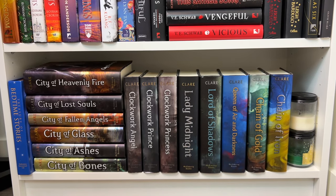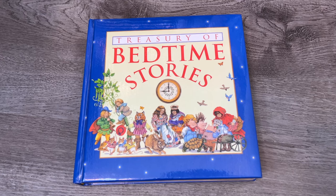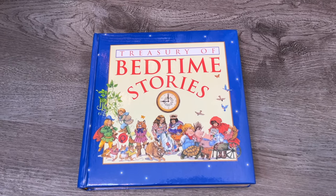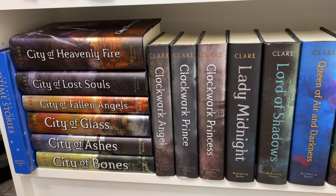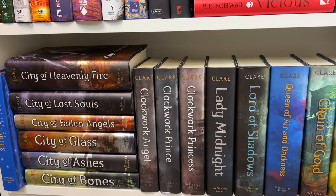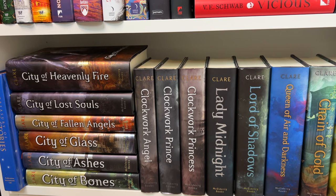My last shelf is basically a Shadowhunter shelf plus a collection of fairy tales. This fairy tale book was actually mine when I was a little kid and it has basically every classic fairy tale in it. I keep it because when I have my own kids one day, I love the idea of reading it to them. Then we have the Shadowhunter Chronicles — I don't have any of the novellas and I don't think I'm going to get them. I like the Shadowhunter books but I'm not obsessed. There was a point where I planned to read all of them before Chain of Thorns came out, but that's definitely not happening.